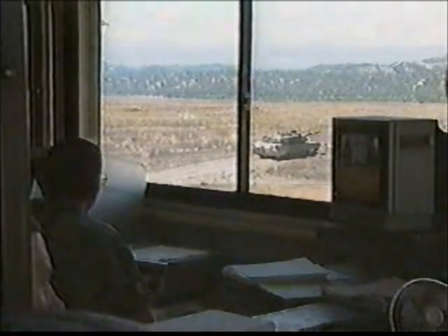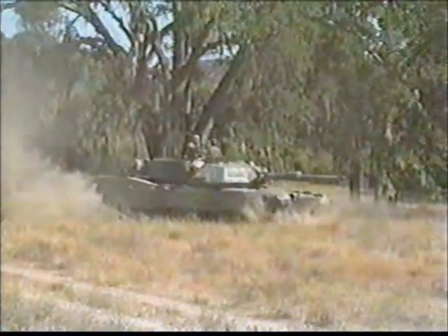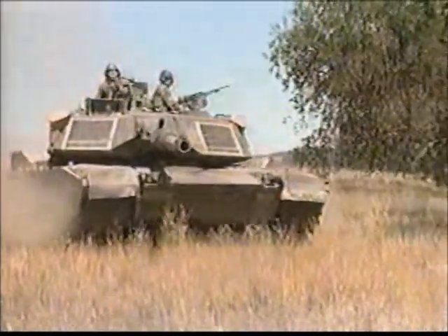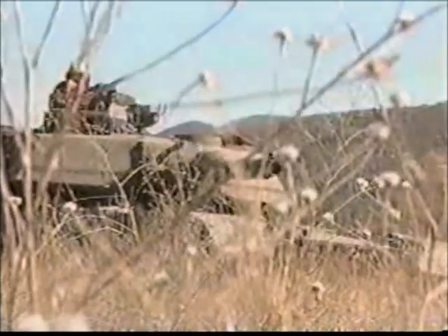For more than 20 years, Fort Hunter Liggett, 30 miles north of King City in Central California, has provided the perfect training ground for the M1A1 tank. Originally developed during the Cold War, the M1 Abrams finally saw action in 1991 during the Gulf War. Its engine ran so fast and so quiet, the Kuwaitis named the tank Whispering Death.